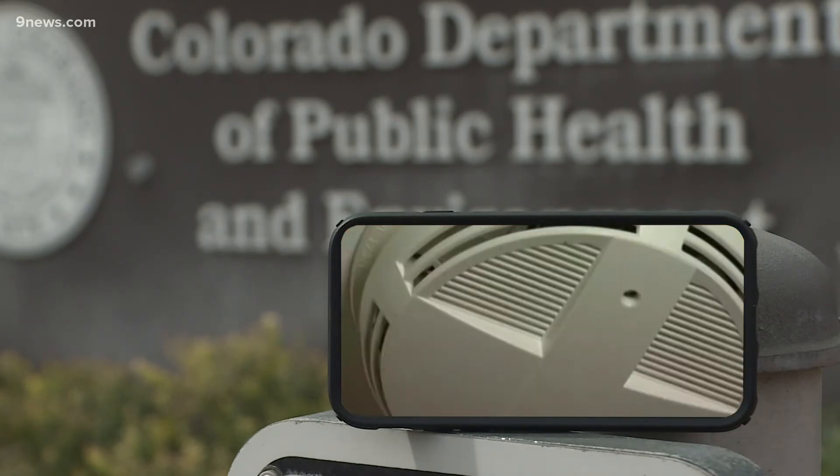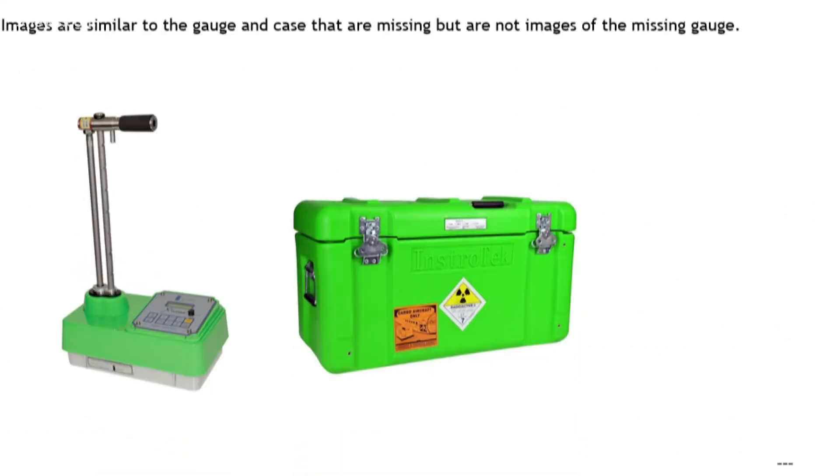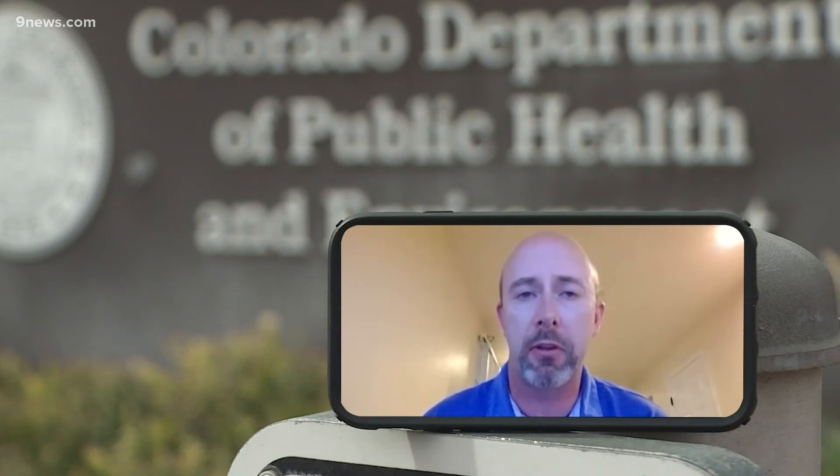There is americium-241 in pretty much every household in the United States because it's also the isotope we use in smoke detectors. And cesium-137 is also fairly common as an industrial isotope — perhaps scarier words than the true danger. Even if this device were tampered with, if you were standing by it for 20 hours, that would be the equivalent of a chest X-ray. I have seen one of these gauges run over by a car and the source was not damaged in any way.